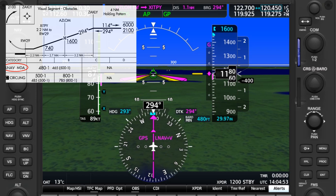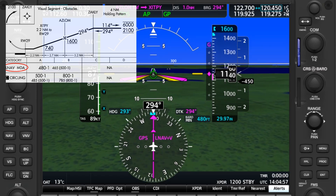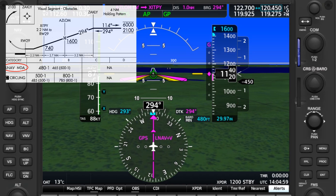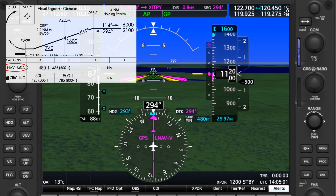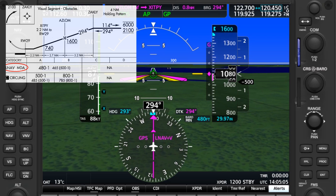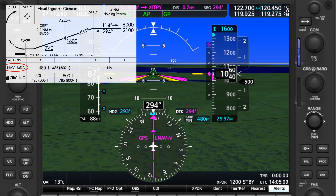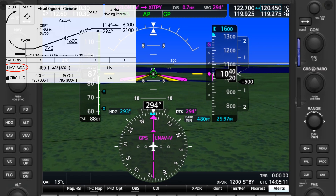Flying with both vertical and lateral guidance can feel the same as a precision approach feels — complete with going down to a decision altitude and making an immediate decision about going missed or not — but this is a non-precision approach terminating in an MDA. You still need to level off at or above the MDA and search for the visual cues needed to continue lower.